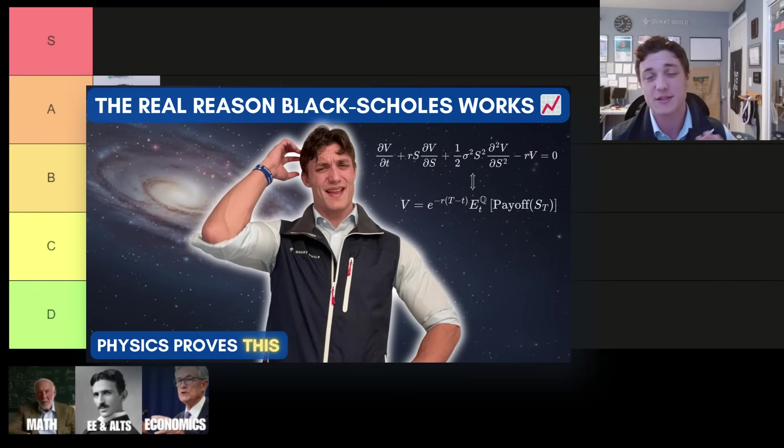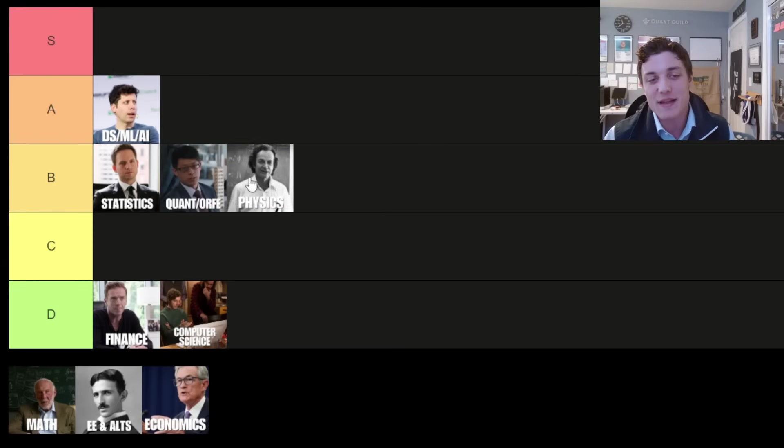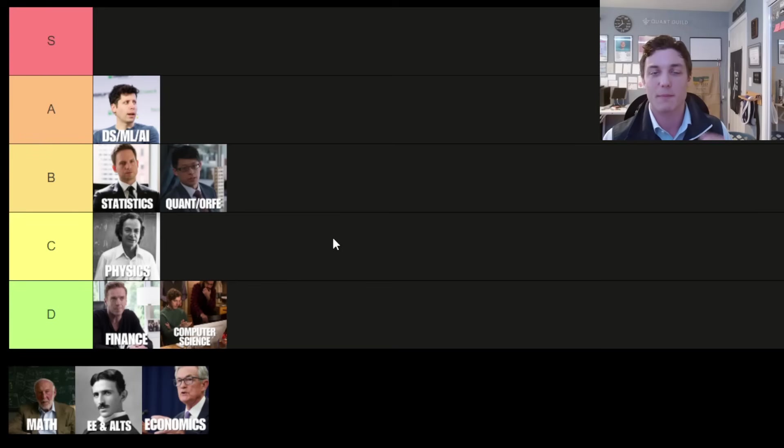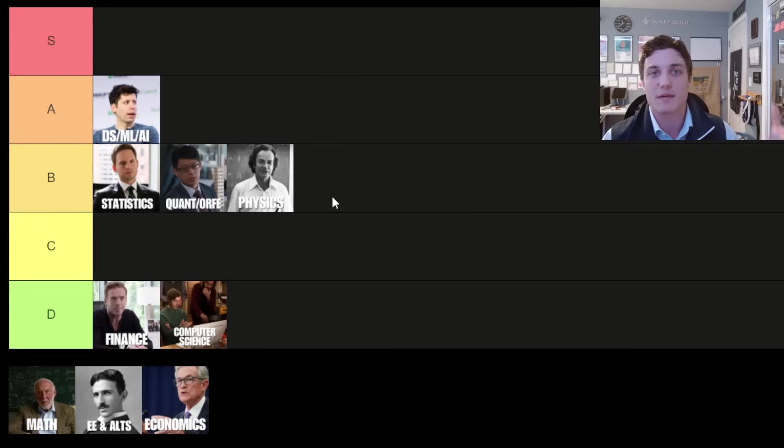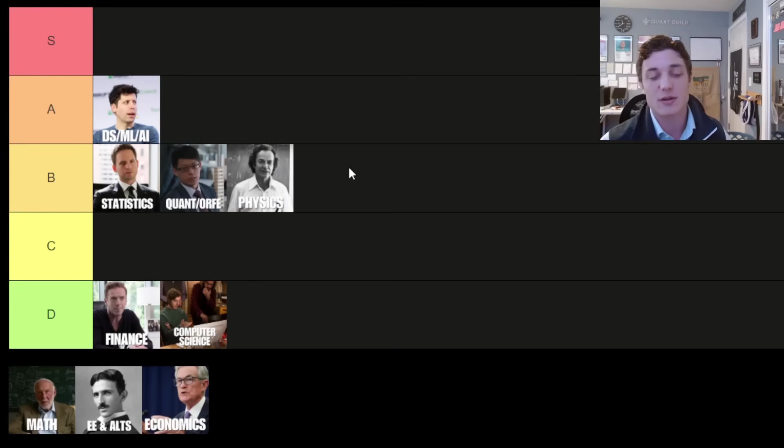Now, the physics major — shout out to Feynman. There's a reason why Wall Street loves hiring physicists, and that's because they're not just capable of the math but they're capable of applying it and building models, which is the entire skill set of a quant. Nobody cares if you can just solve a differential equation — you need to be able to think critically about the models you're building: what works, what doesn't work, and why, and how can you improve what you've built. The physics major is the perfect example of that skill set. You can teach a physicist finance; you can't teach a finance guy physics. But it's still tangentially related to the quant space, so it has earned itself a spot on the B tier alongside the quant major and the statistics major.